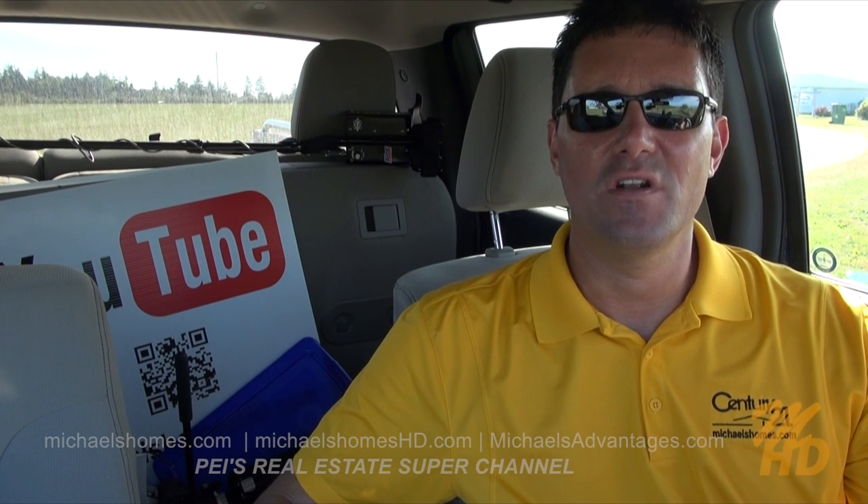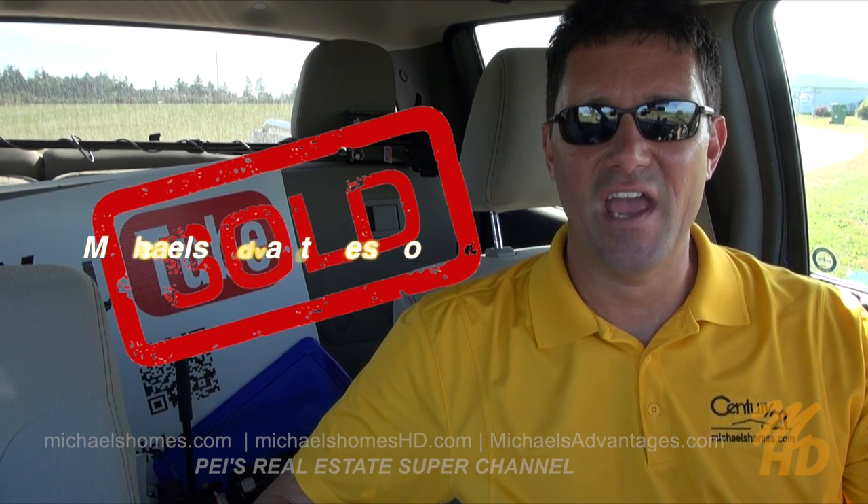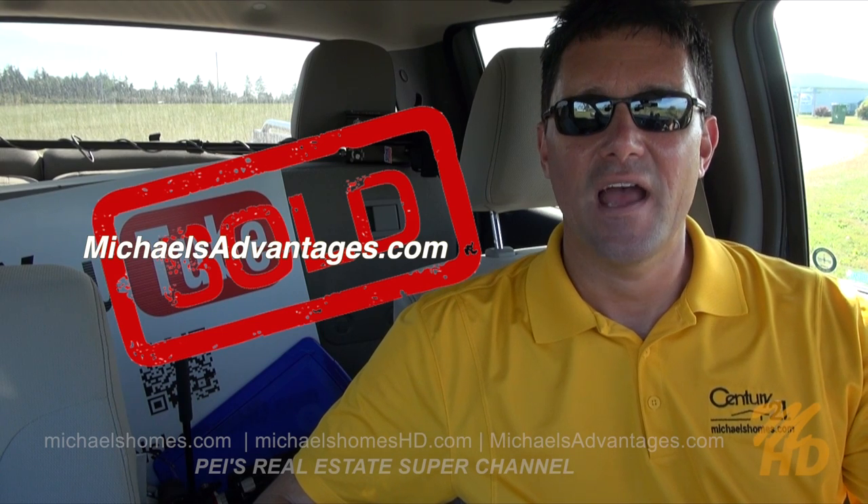And if you're looking for an incredible listing agent, check out michaelsadvantages.com. Thank you, have a great day, and remember to buy it right.